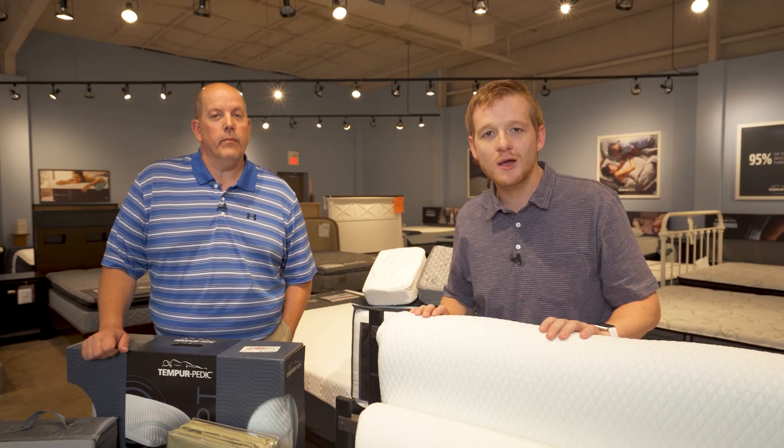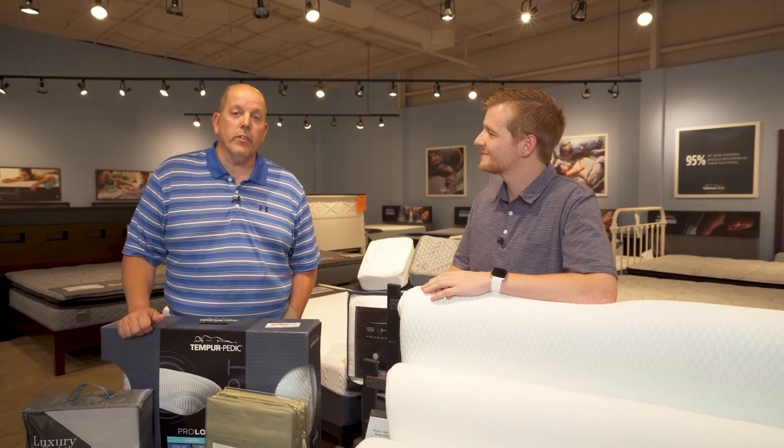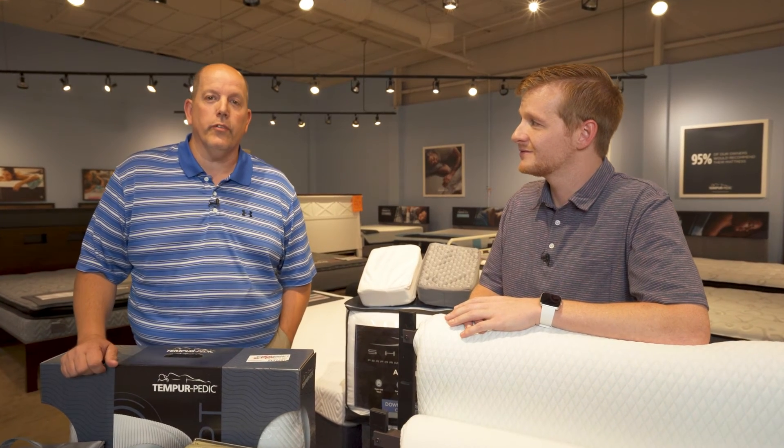That's a wrap for this edition of the Slumberland Summertime Savings. For Lake TV, I'm William Holtz. And I'm Darrell Cunningham for Slumberland at the Lake. We're going to sign off, but we'll see you here at the store.